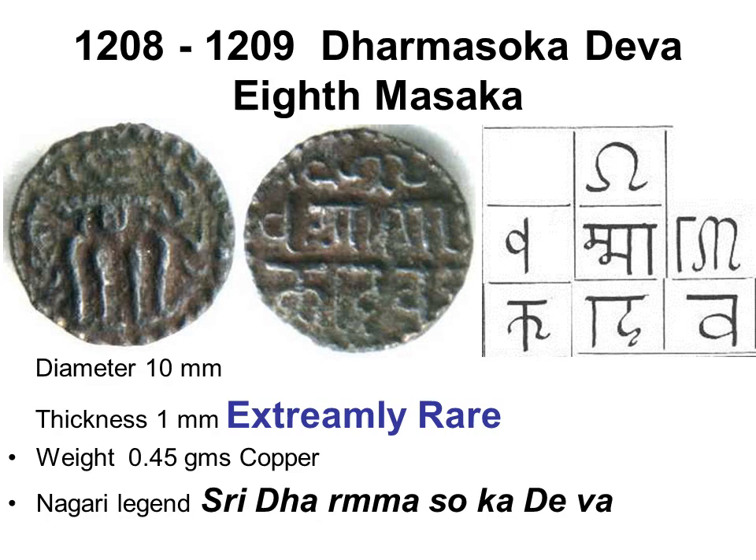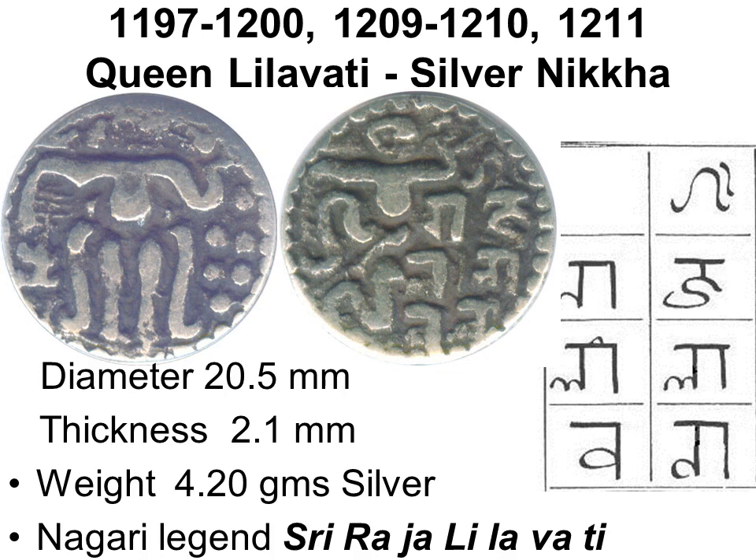The extremely rare Copper one-eighth massa of infant prince Dharma Ashoka Deva, who ruled for one year, is a smaller coin known for only one other king — Parakrambahu the Great. There is also a rare silver Nicker of Queen Lilavati, who ruled three times and was the wife of King Parakrambahu. During the Polonnaruwa era, 800 Copper Massa equaled 20 Silver Nicker equaled 1 Gold Kahavanu. The ratio of metal values is about the same as in the early 1800s.